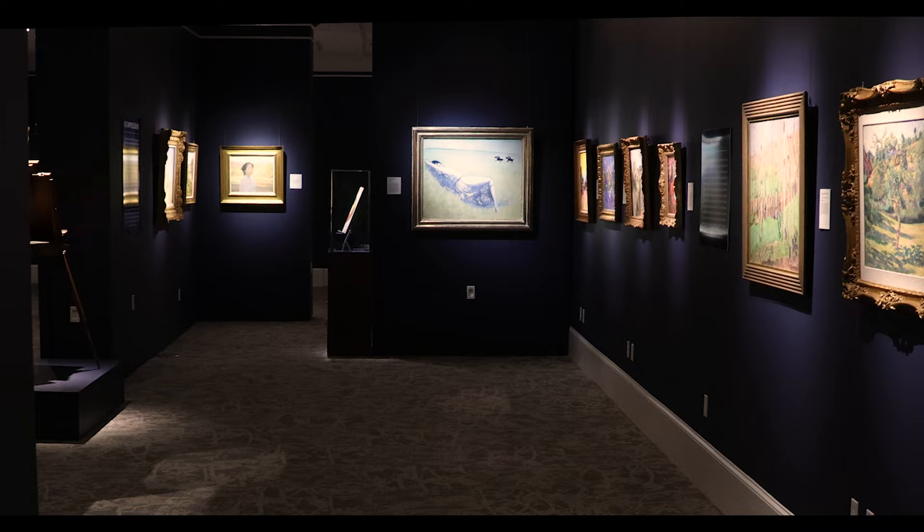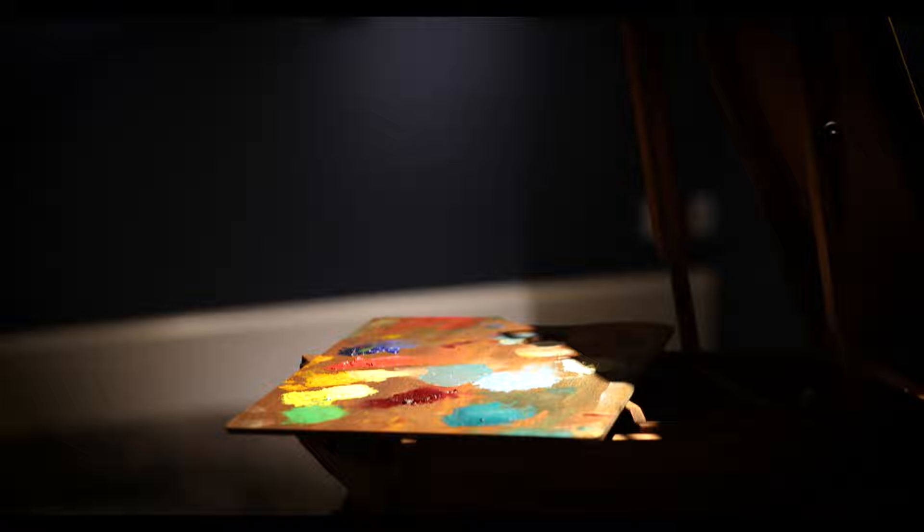Welcome. We are here in New Orleans French Quarter at MS Rao with our latest exhibition, Revolutionaries: the Impressionists and Post-Impressionists. My name is Amanda Chun and I am the exhibition curator, and I'm so excited to show you around today.